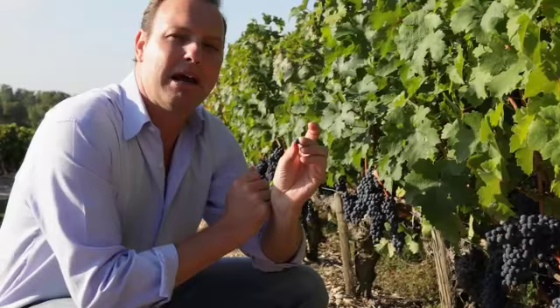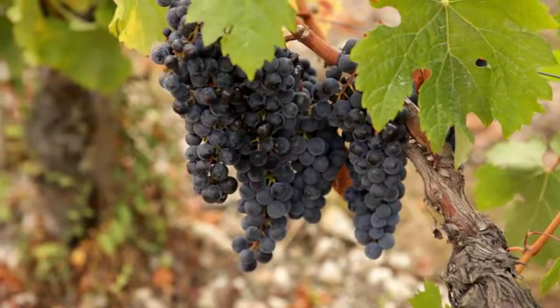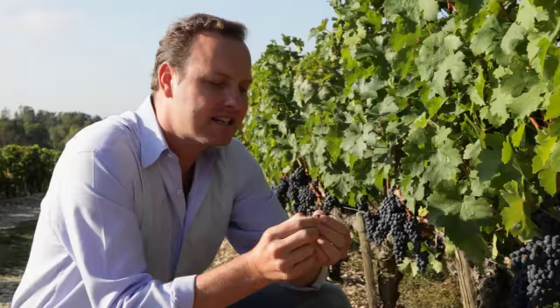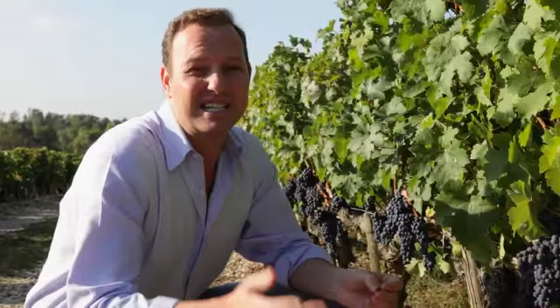Here you can see the Cabernet Sauvignon grape variety, and look at just how tiny the berries are — very thick skins and not a lot of pulp. So when you actually go to ferment and macerate them, the thickness of the skins gives very intense colors and also a lot of tannin to the wines, which is why you've got to age them for ten-plus years.